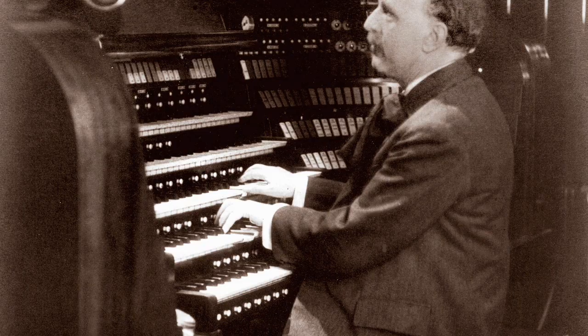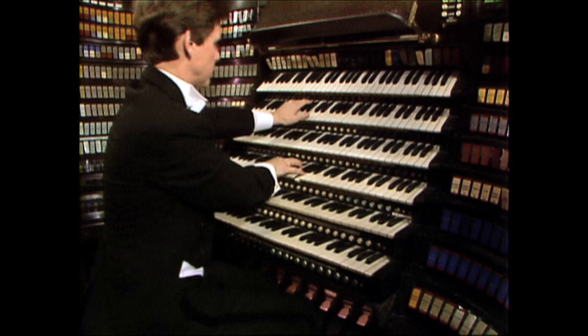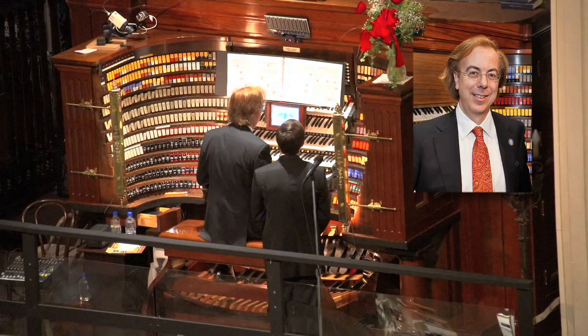During the lifetime of John Wanamaker and his son Rodman, the world's foremost musicians were brought to the store for brilliant after-hours concerts, and all sales counters were removed for seating. In 1986, the evening concert tradition was continued as Keith Chapman marked the Wanamaker organ's 75th anniversary.